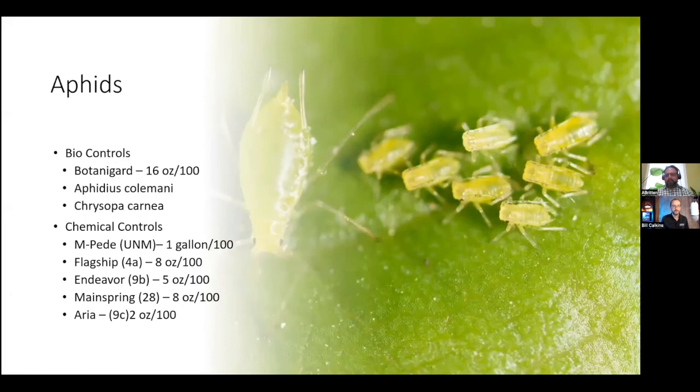Let's start with aphids. For aphids, there are several biological controls out there in the market. One of which is Botanigard, a fungus that feeds on the insects themselves. You could also use Aphidius colemani or Chrysoperla carnea. The Aphidius is a parasitic wasp that attacks the aphids, and the Chrysoperla is actually a lacewing. They all have good control, but if you have a massive infestation like the picture before, you're probably going to need to use chemicals first and then come back in with the biologicals. Bio controls are good to keep populations under control, but they're not necessarily the best option for controlling a massive infestation.